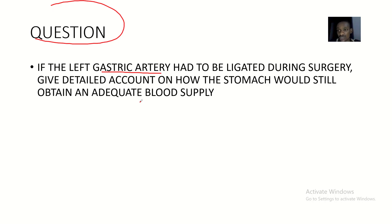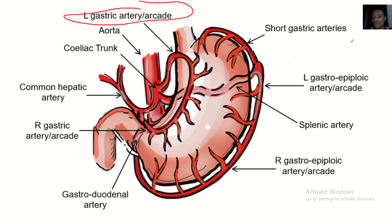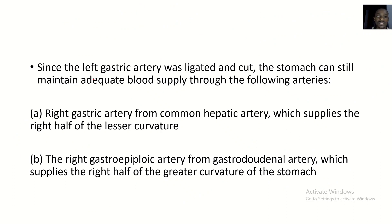The stomach has a smaller curvature and a greater curvature. The left gastric artery has been ligated, but apart from it, we have the right gastric artery, the right gastroepiploic artery, the left gastroepiploic artery, and the short gastric arteries supplying the stomach. It's not enough just to list these — you also need to describe which parts of the stomach each one supplies.